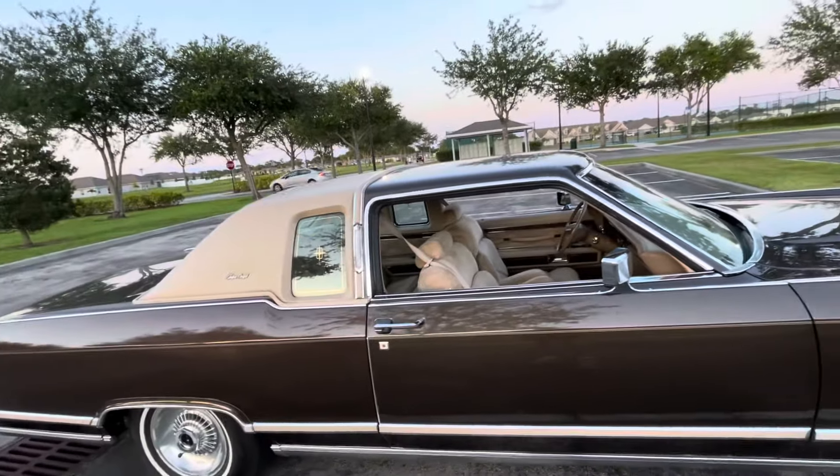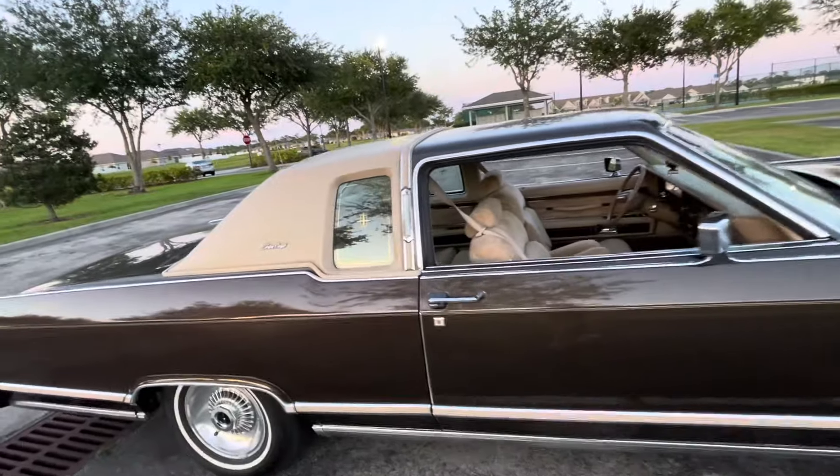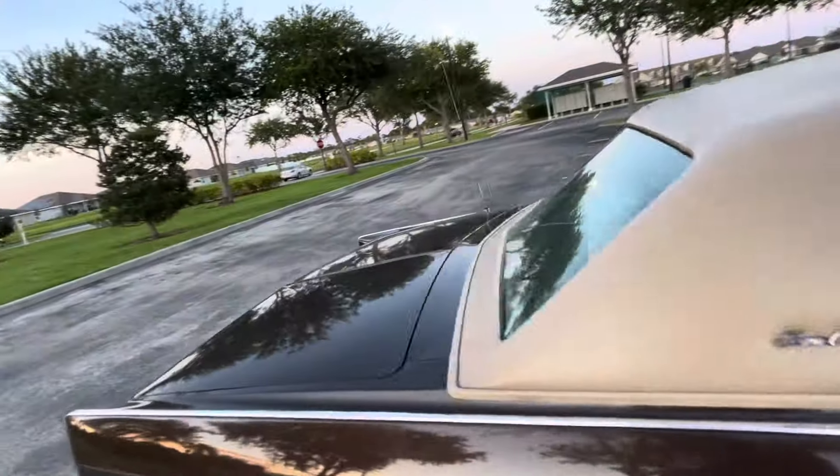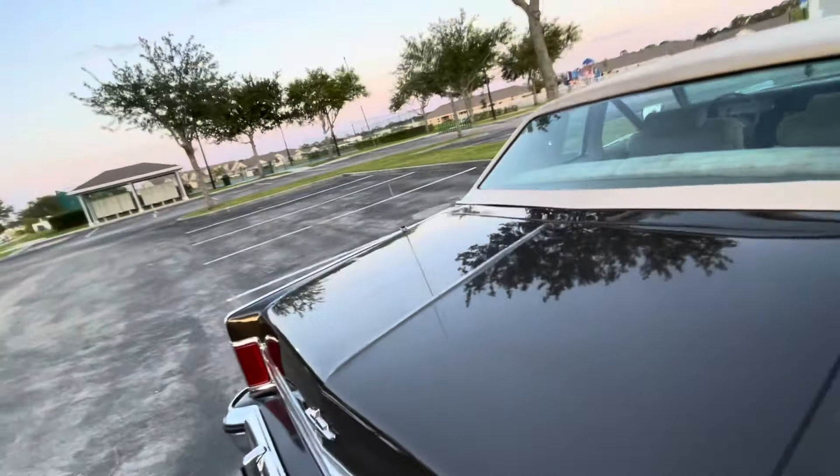That car was gorgeous. When I was a kid, my father got rid of it and I missed it. So when I saw this, I figured I'd jump on it. I'm glad I did.